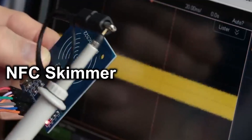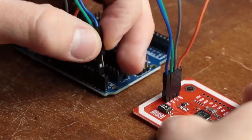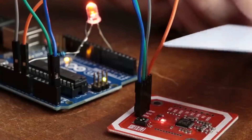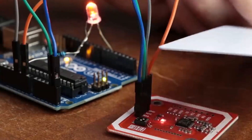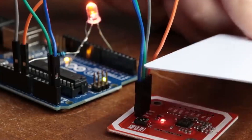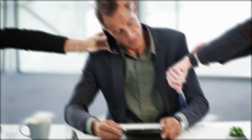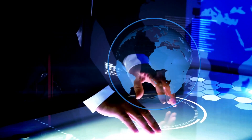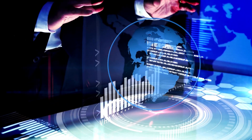Number 1: NFC Skimmer. One gadget to be wary of is the NFC Skimmer, which resembles an everyday credit card reader but is intended to pilfer credit card information. While we strongly advise against engaging in any unlawful activities, you can still find this device available for purchase on Amazon if you're feeling daring. Stay vigilant and use technology responsibly.